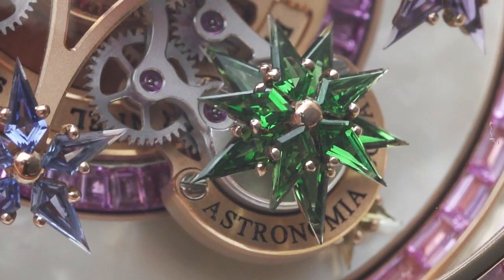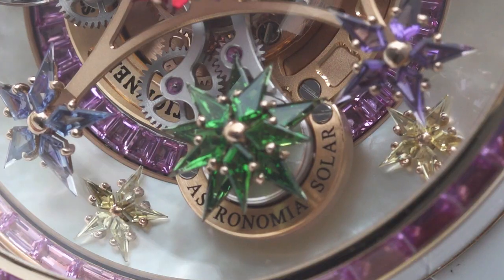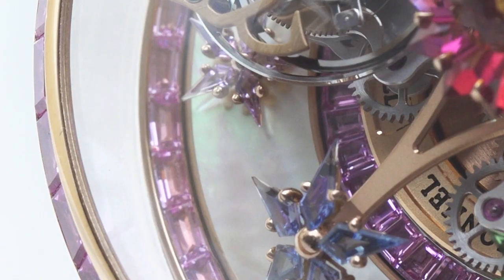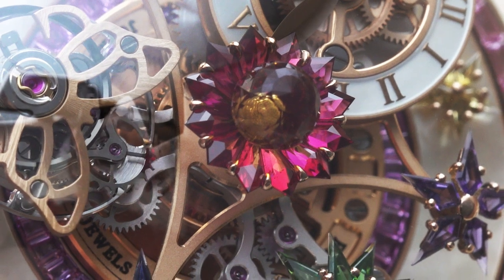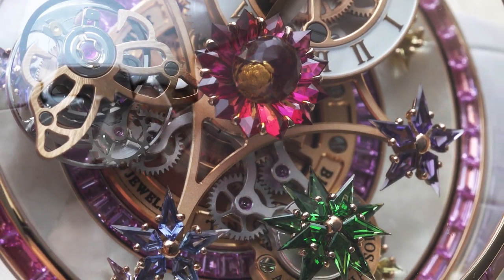On the third arm is a gemstone flower that turns counterclockwise. Under these satellite arms are more gemstone flowers rotating around the dial, ensuring that no matter when you look at your timepiece, it will always look different. With the Fleur de Jardin, Jacob & Co. has leveraged traditional horological and gem-setting techniques in the service of feminine art.